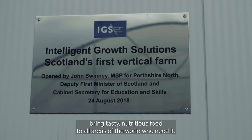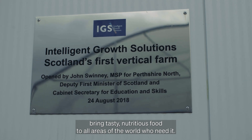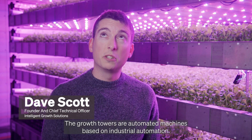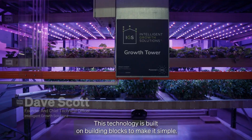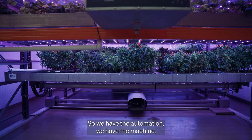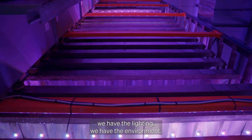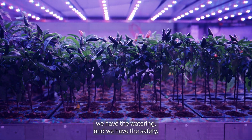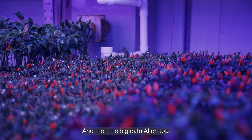At IGS our mission is to bring tasty nutritious food to all areas of the world who need it. The Growth Towers are automated machines based on industrial automation. This technology is built on building blocks to make it simple — we have the automation, the machine, the lighting, the environment, the watering, the safety, and then big data AI on top.